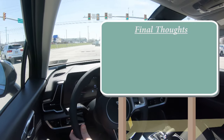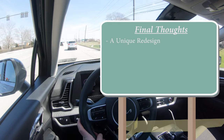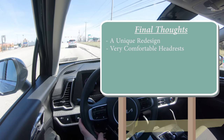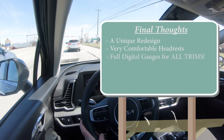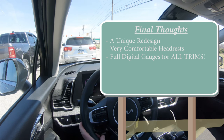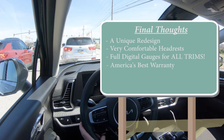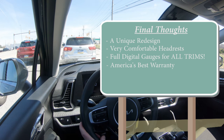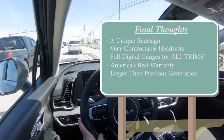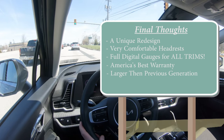For my final thoughts, I really like this one. I love the unique redesign — it looks like nothing else on the road. The headrests are some of the most comfortable I've experienced outside of a Mercedes or Maybach. Full digital gauges standard across all trims is absolutely wonderful; the only other vehicle I can think of that does that is the Volkswagen Taos. You also get America's best warranty: five years / 60,000-mile bumper-to-bumper and 10 years / 100,000-mile powertrain. It's also much larger than the previous generation.